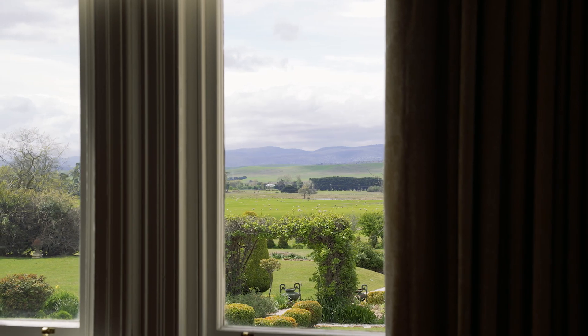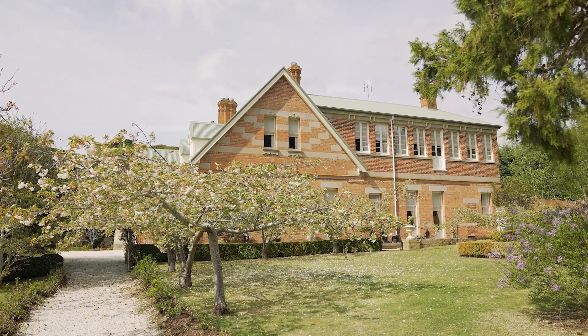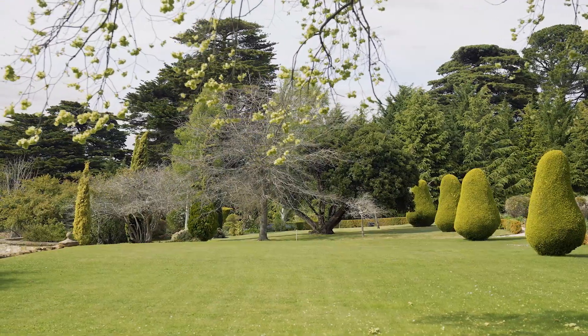The land on which this home sits is approximately 3.2 hectares of established gardens, including fruit trees and vegetable gardens, as well as large grassed areas perfect for children to play or to entertain friends in style.